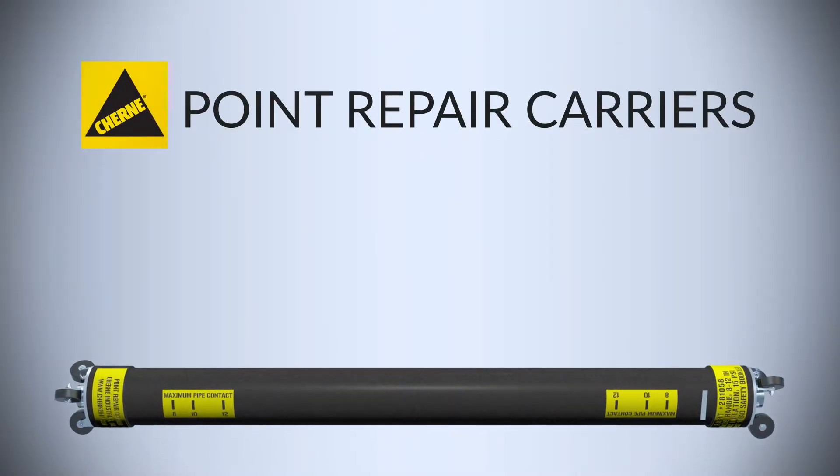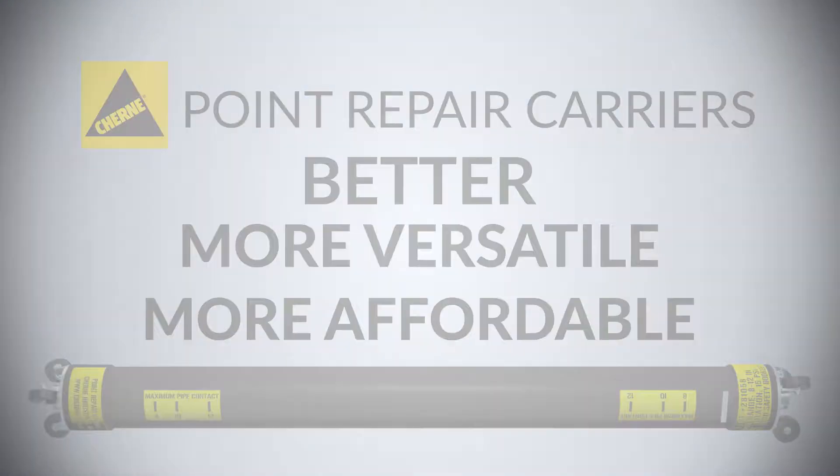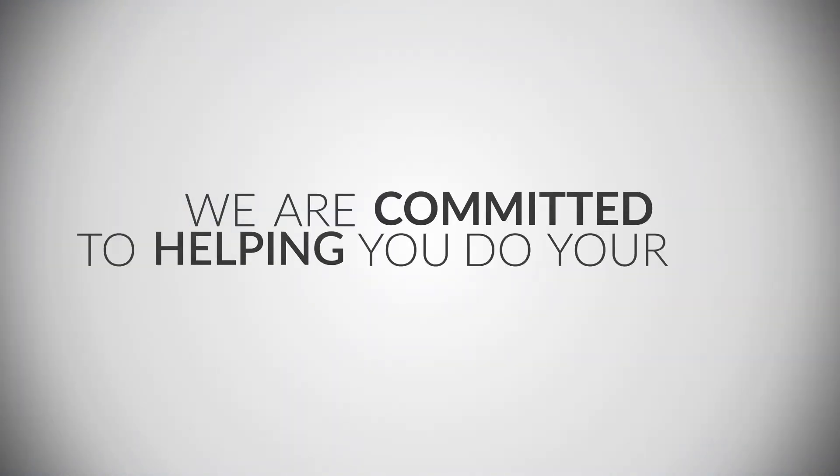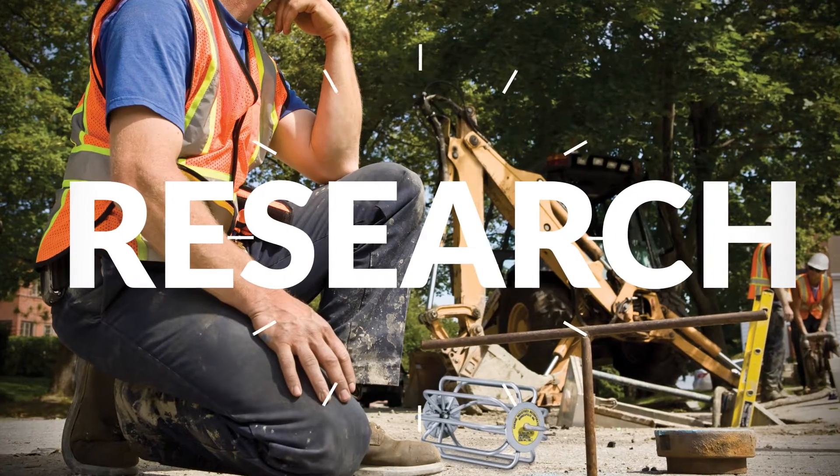Cherney Point Repair Carriers are better, more versatile, and more affordable than ever. We are committed to helping you do your job easier, faster, and safer through research and innovation.